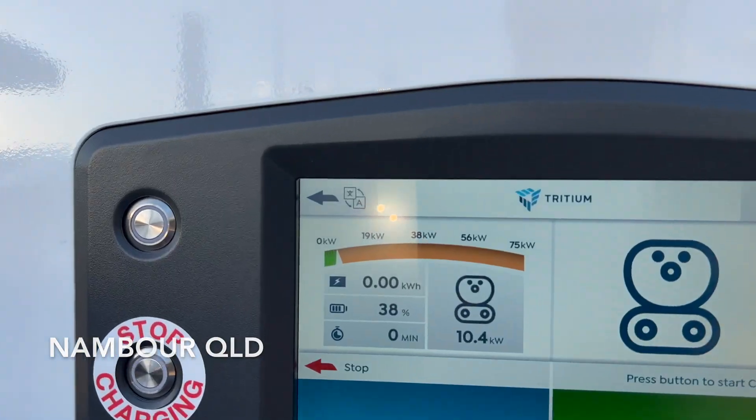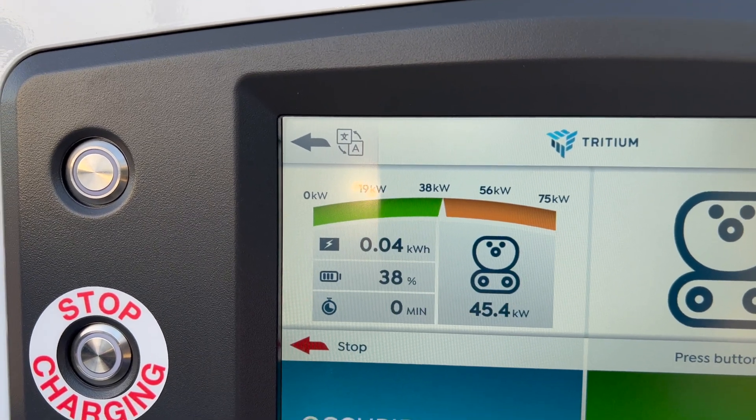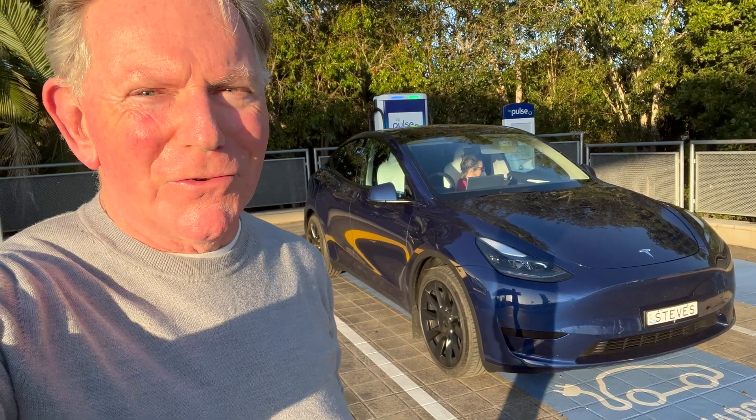In Nambour, Queensland, this is the first time I've used a BP Pulse charger and so I had to set up an account on the app. But I'll tell you what, it's been pretty easy. I highly recommend using BP Pulse.